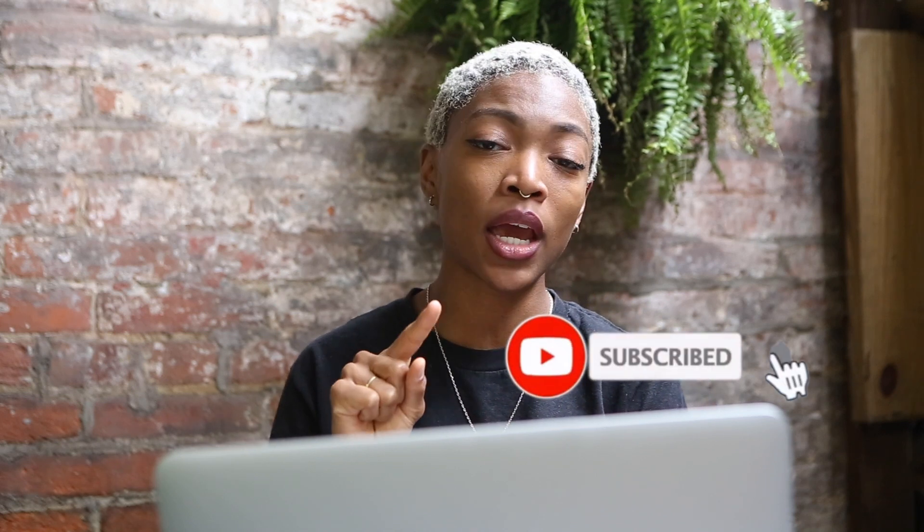I'm going to be counting down from my least favorite all the way to my most favorite, so make sure you watch the entire video to get the breakdown on each one. All right, let's get started.